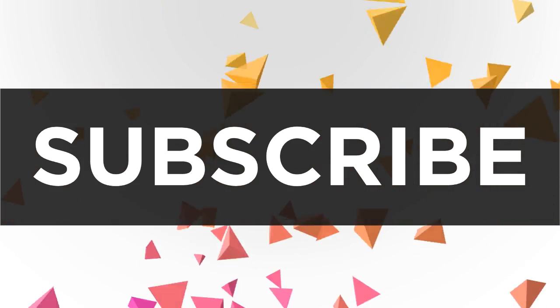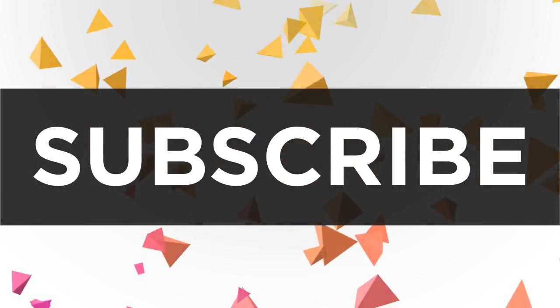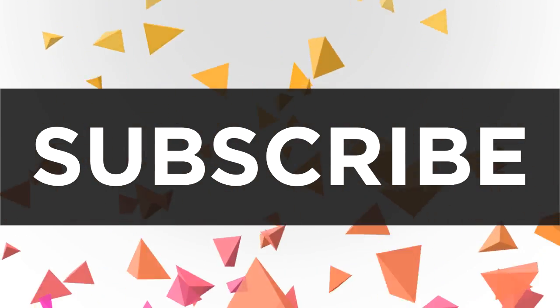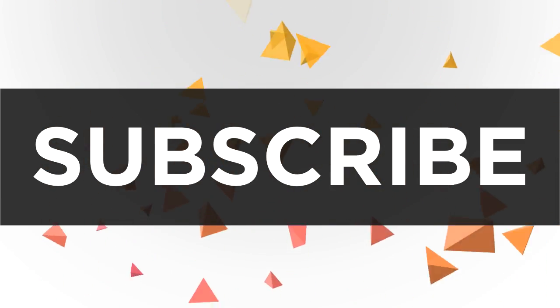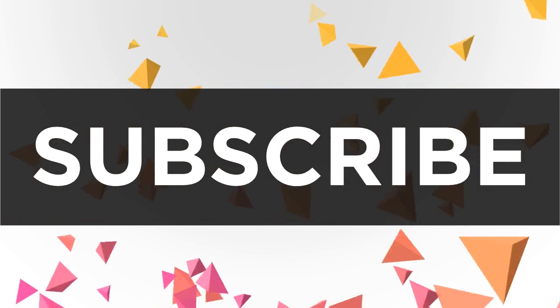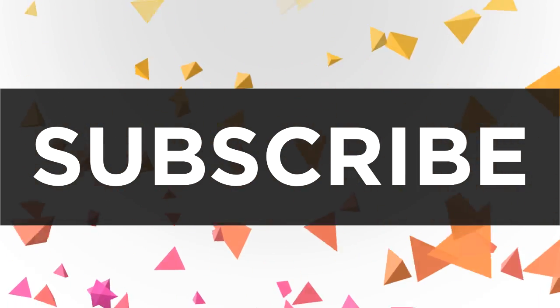But that just about does it for me, guys. That's the top 10 tech of 2012 in no particular order. If you like this video please do subscribe — I'm going to be having a lot more content coming out next year, with weekly tech news, unboxings, and a lot more things of that nature. So if you like it, like it, and I'll see you guys in a couple of days. Bye.